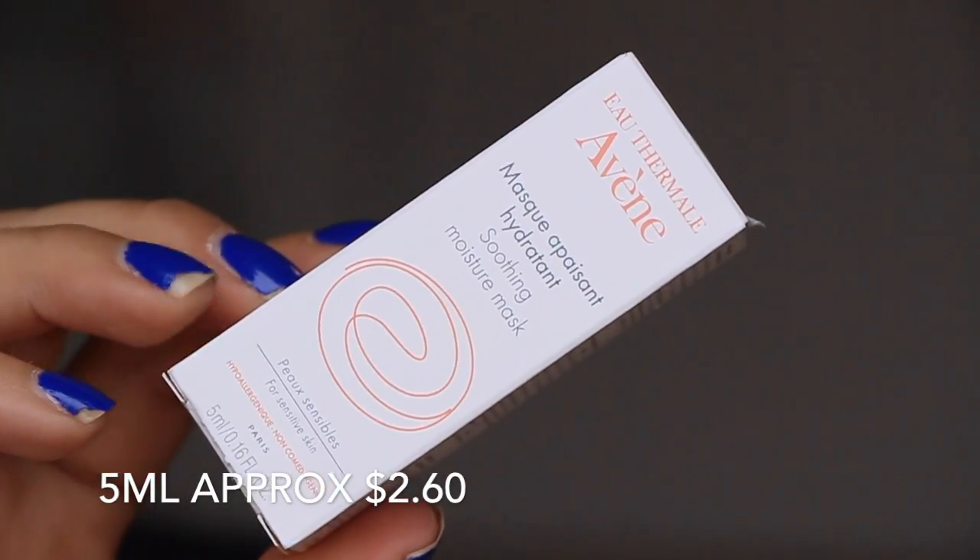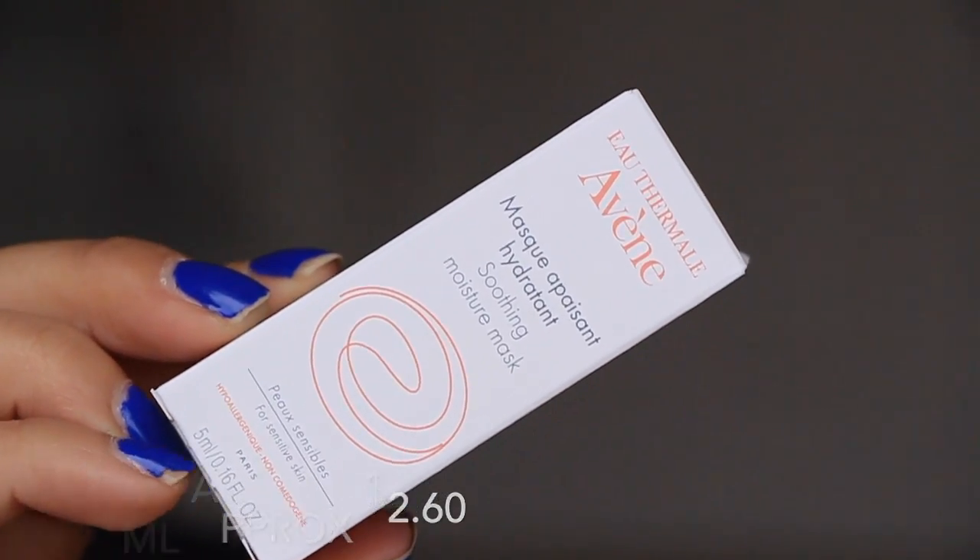Alright, let's get into the bag. First thing in here is a soothing moisture mask from Avene — I don't know if that's how you even say that. I'm not sure.